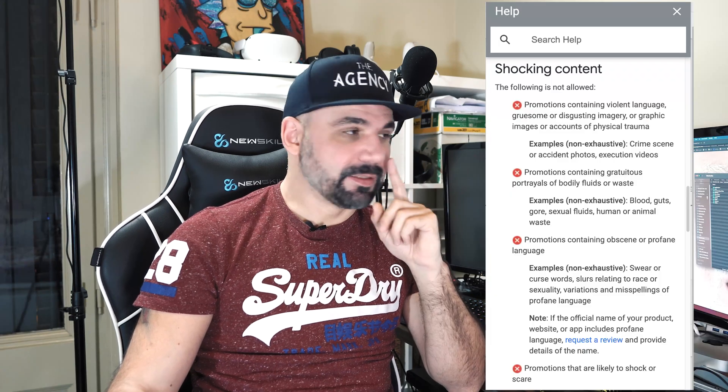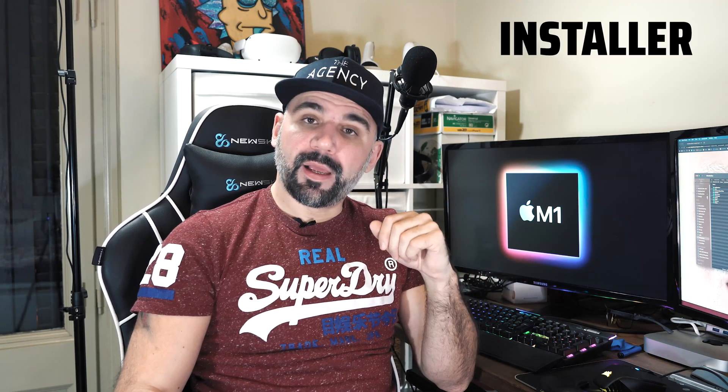I edited my first ever video in Adobe Premiere Pro — my last video about growth hacking. I'm happy with the results. I installed Adobe Premiere Pro using the official Adobe system and it worked better than I expected.